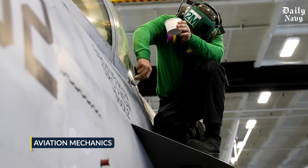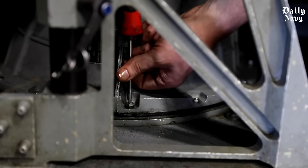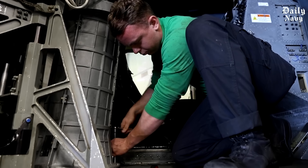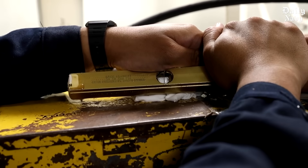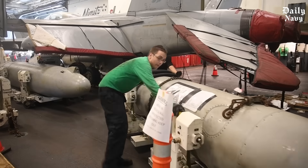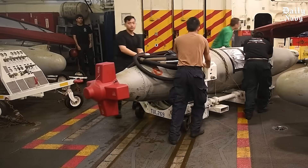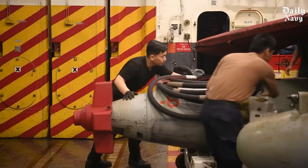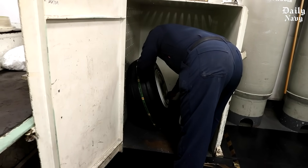Aviation mechanics can diagnose and repair complex systems in cramped spaces, often in extreme heat or cold, using tools specifically designed for carrier operations. Then there are the ordnance handlers — brave men and women who move bombs, missiles, and ammunition. They work with live explosives in a confined space on a moving ship. One slip, one spark, and the consequences could be catastrophic — yet they do it every day with precision and professionalism.